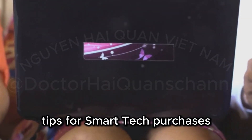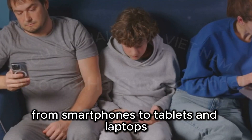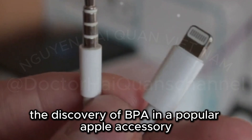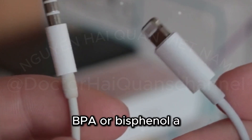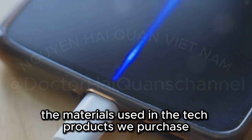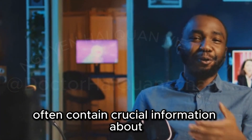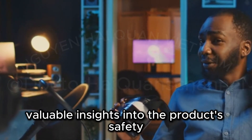Protecting yourself: tips for smart tech purchases. In today's fast-paced world, technology is an integral part of our daily lives. However, with the increasing number of tech products on the market, it's crucial to make informed decisions to ensure our safety and well-being. The discovery of BPA in a popular Apple accessory serves as a stark reminder that we can't take product safety for granted. Here are some tips for making informed tech purchases. First and foremost, always read the fine print. Product labels and packaging often contain crucial information about the materials used and any potential safety concerns. Don't overlook this step, as it can provide valuable insights into the product's safety and quality.